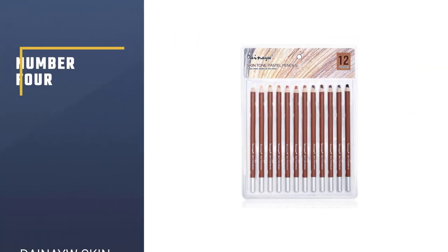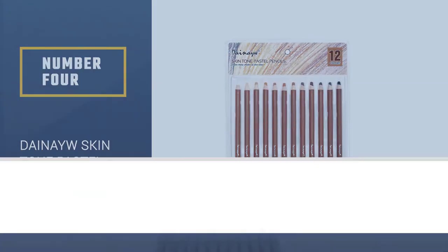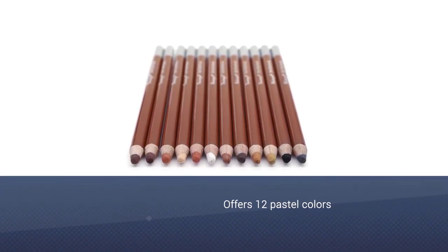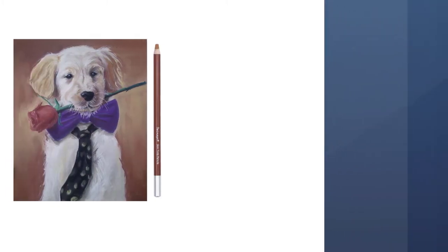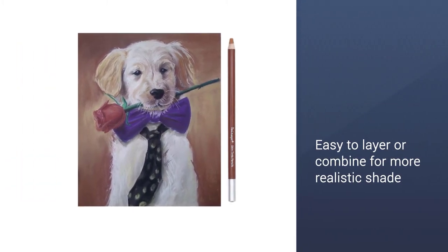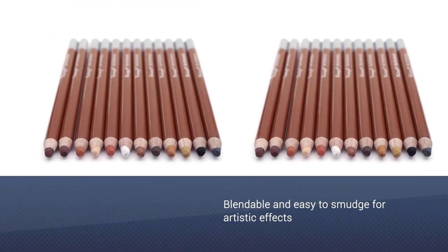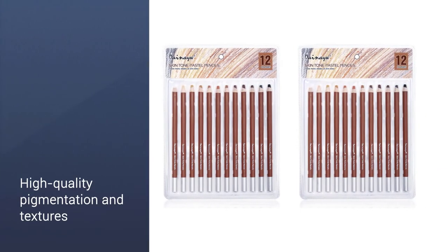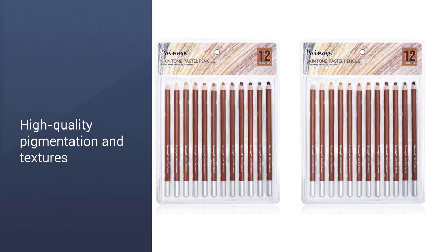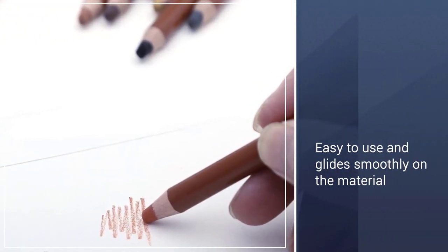Number 4: Diné Skin Tone Pastel Pencils. For enhancing the effects and different hues of skin tones in your portrait, these Diné Skin Tone Pastel Pencils might just be the one you need in your arsenal. They are easy to control and the soft 5mm core glides smoothly on your artwork. This set offers a range of 12 pastel colors that you can use to produce natural skin tones and intensify the neutrals in your portrait. These premium chalk pastels are ideal for both beginners and professional artists or painters who often work on portraits.